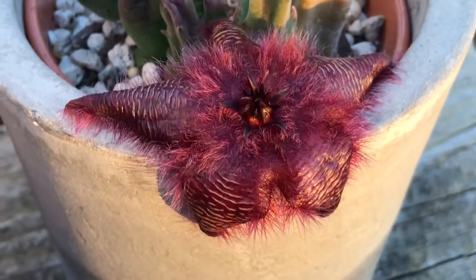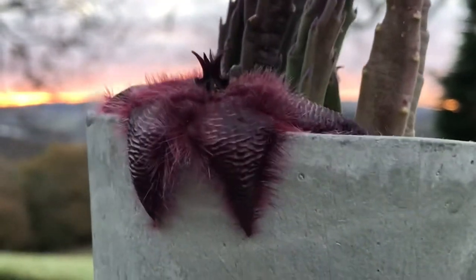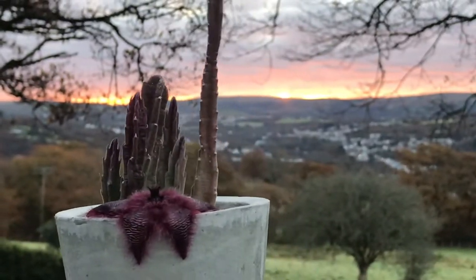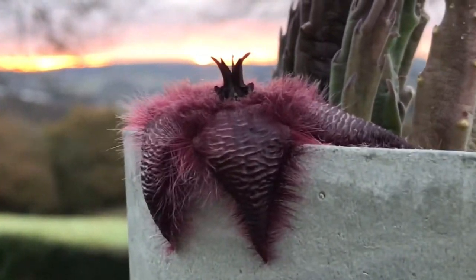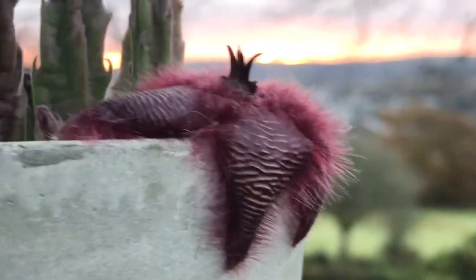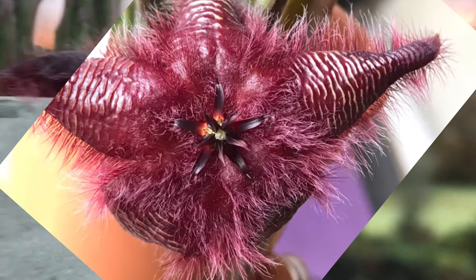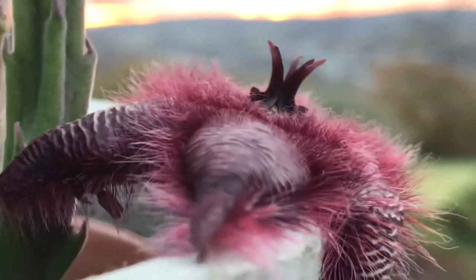Hi guys, look at what I have here! Today is November 5th and I want to share this with you — a beautiful sunrise at the back and this beautiful flower of my Istapeliya hirsuta. Look at that guys, look how pretty it is! Oh, I love the hairs — super duper pretty. Look at those hairs in there, it looks so fluffy.